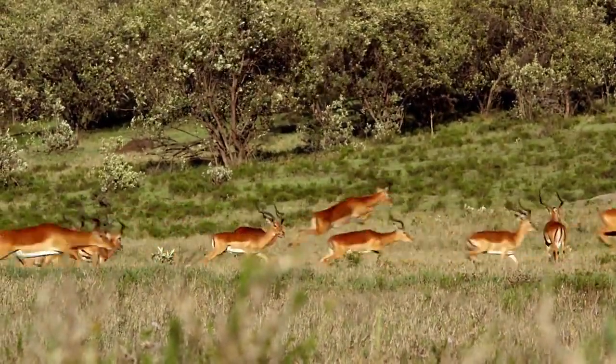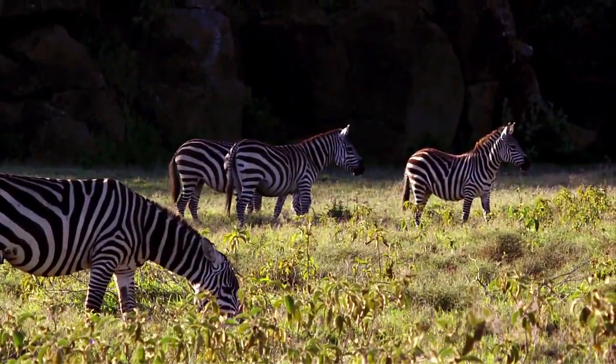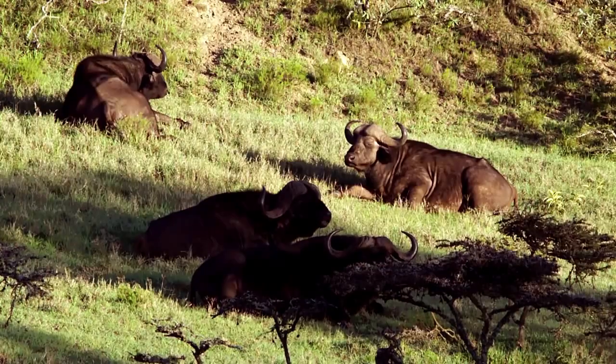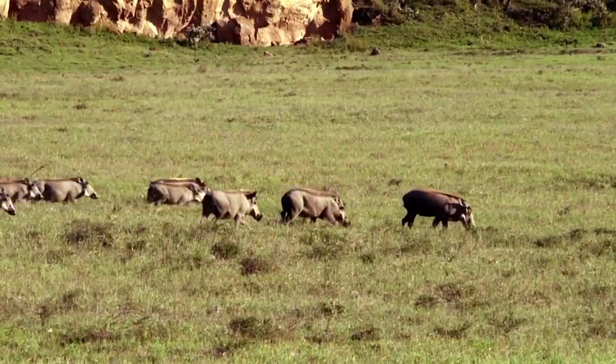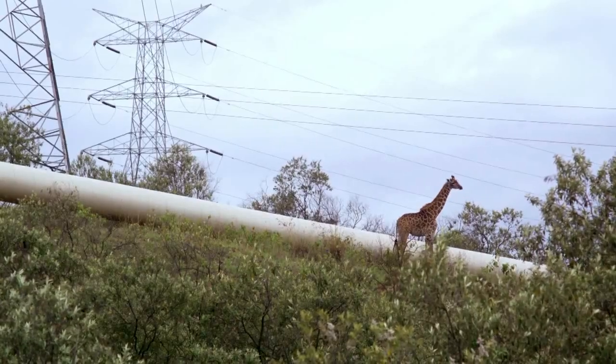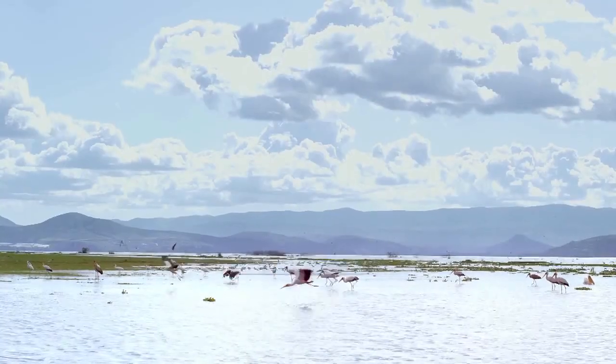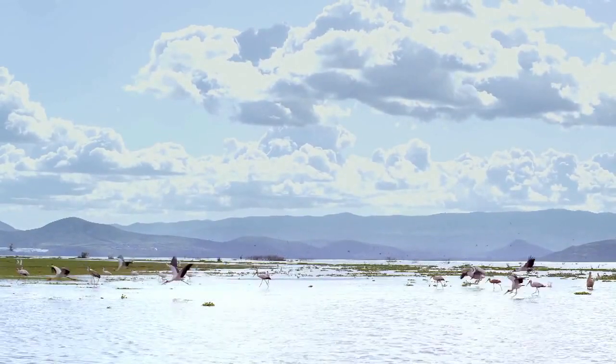But the Great Rift Valley is also home to the Hell's Gate National Park. Some worry about the free movement of animals being disturbed by the network of pipes and roads from the nearby plants. And drilling requires the use of large quantities of water, sometimes taken from protected wetlands.